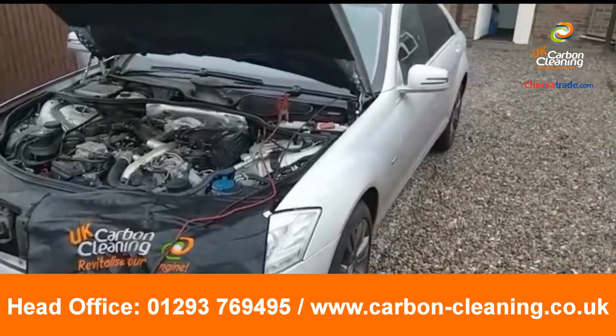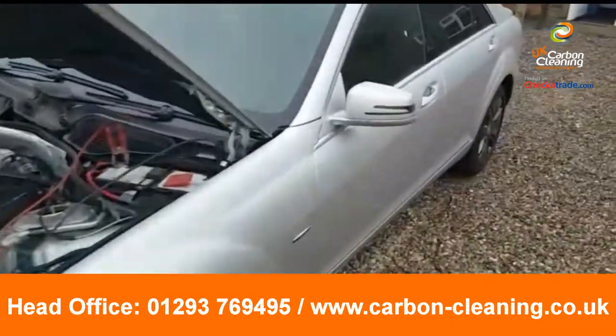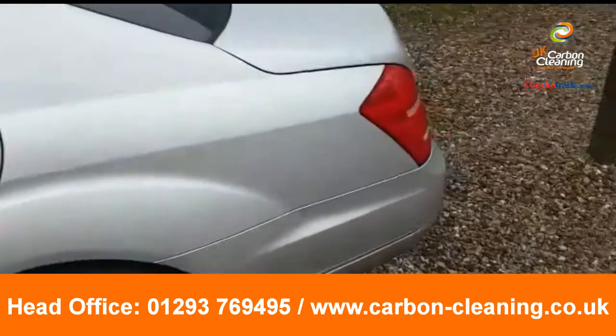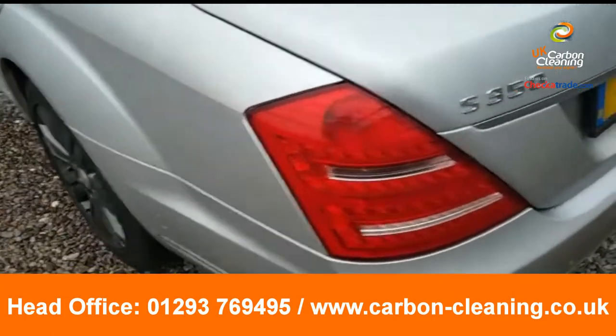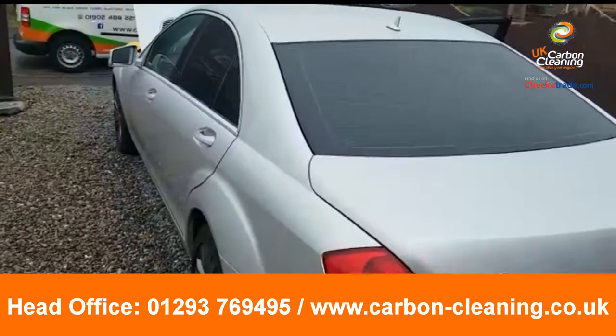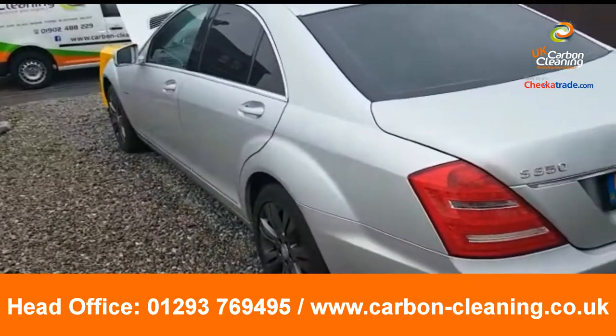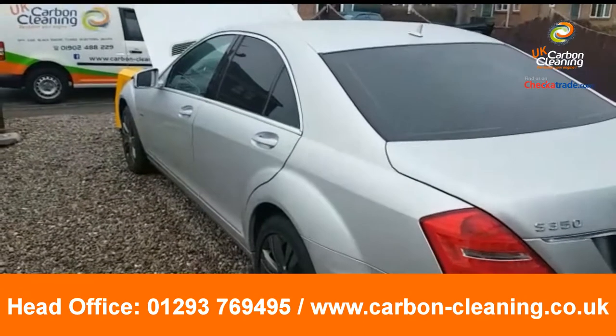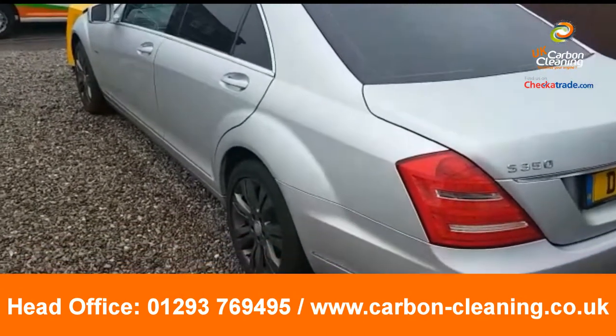Right guys, today we've got this Mercedes S350. The customer phoned us up because he had an EGR-related problem. We've obviously notified him of the possibilities — it could be electrical, it could be carbon buildup related.